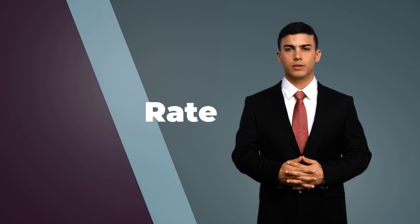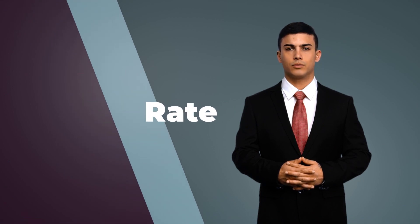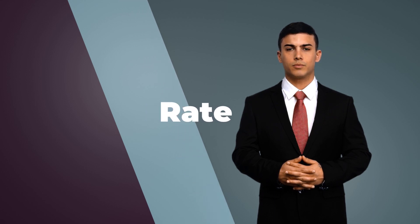The first tax you will encounter is the sales tax. In New Jersey, this is applied at a rate of 6.625% on the purchase price of a new car.